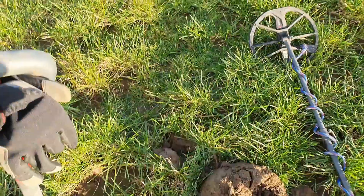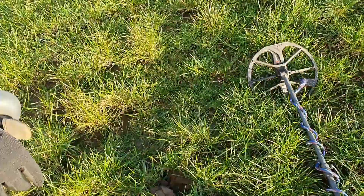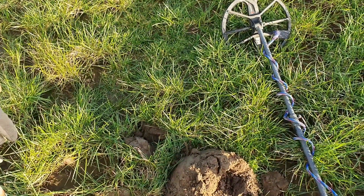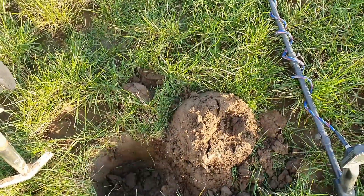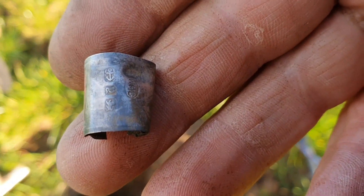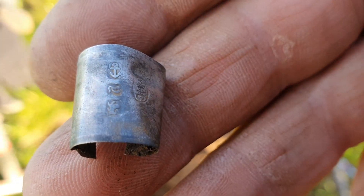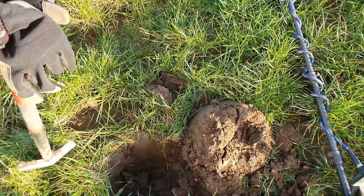Nearly time to go home. Not had a very fruitful day - until now. We have something silver here. Looks like the bottom of a walking stick, a walking cane. You can see the hallmarks there - Birmingham. Clean that up when I get back and put a video together.